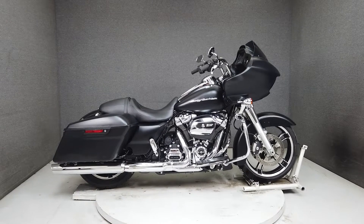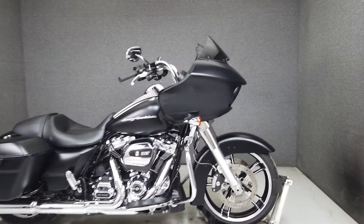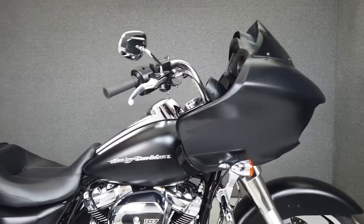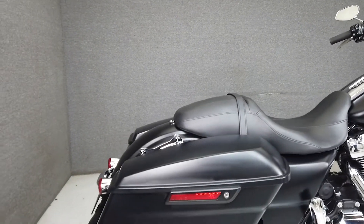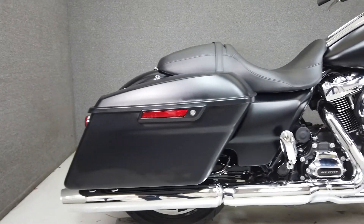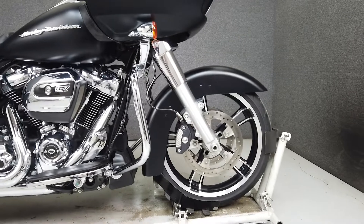Hey everyone, this is Keegan from National Powersports. With the exception of an aftermarket shift rod, this one-owner 2018 Harley-Davidson Road Glide is completely stock and ready to ride. With only 1,293 miles on the clock, it runs and rides like new and passes New Hampshire State Inspection.